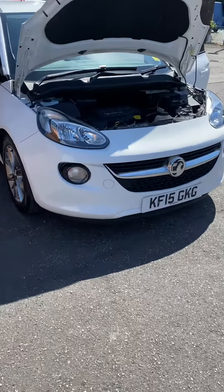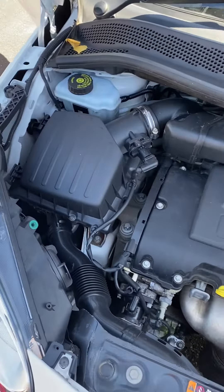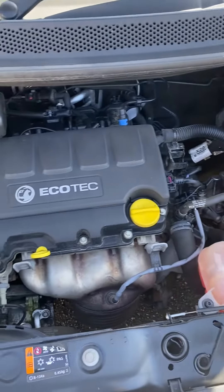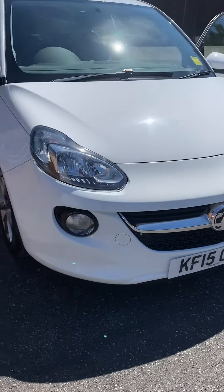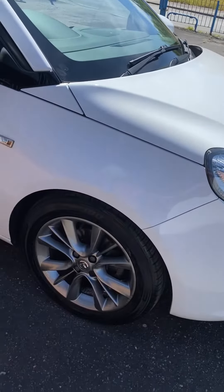Hi, it's Gavin Mill Motors. Today you've got a stunning 2015 15-reg Vauxhall Adam 1.4. As you can see, spotless and clean under there — really well maintained and looked after. Just pop the bonnet down for you. No timing chain noises at all, which you can get on some Vauxhalls. Very sought after being white.